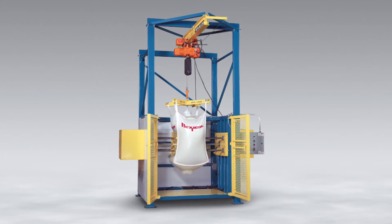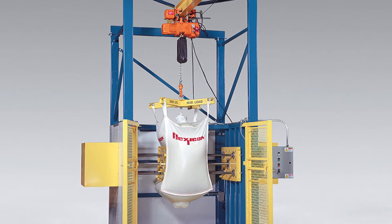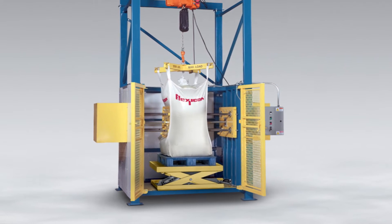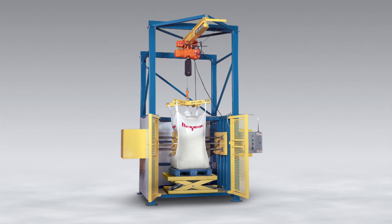Stand-alone models are also available with a cantilevered I-beam, electric hoist, and trolley to both load the bag into the frame and to condition it at varying heights. These configurations are additionally available with programmable variable height turntables to condition the bag automatically on all sides and at all heights, relying on the hoist for only loading and unloading of the bag.